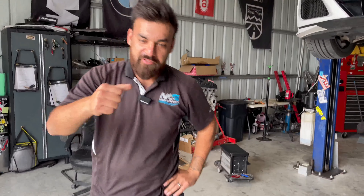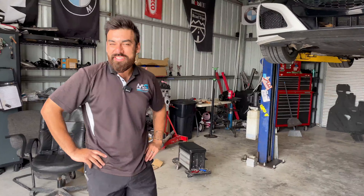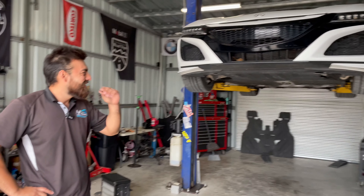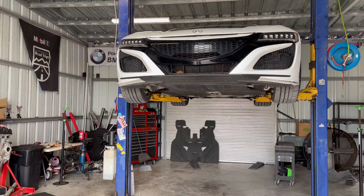Alright Justin, what's up? Just another day bro. How have you been? Been doing good, just working on these things with four wheels. And I noticed here you have a very nice car that you really don't see a lot of.